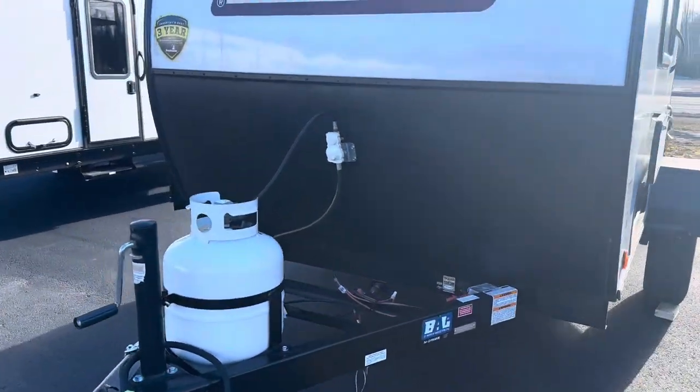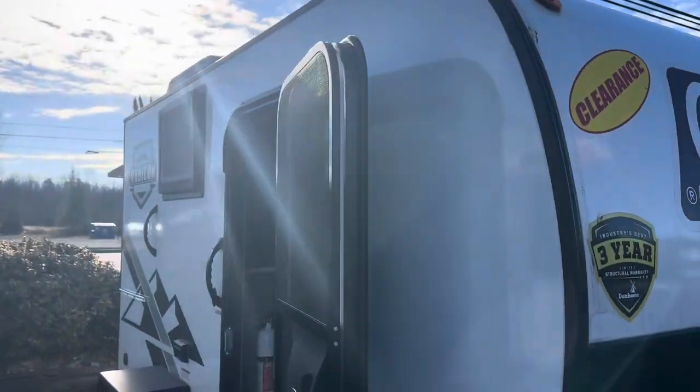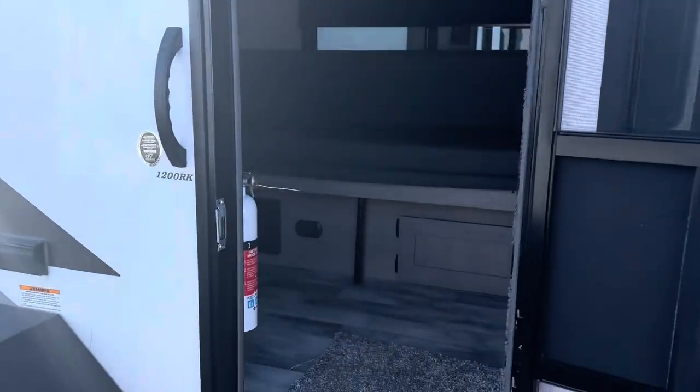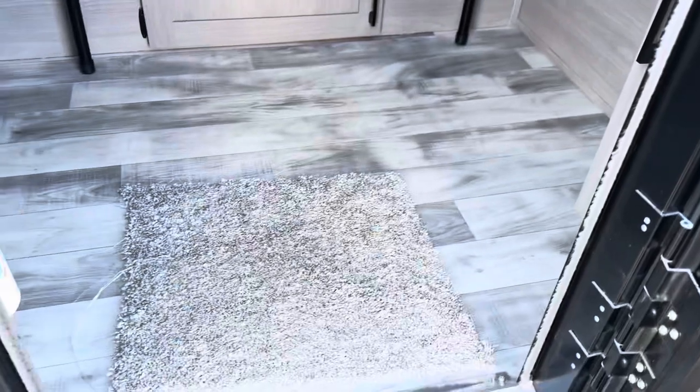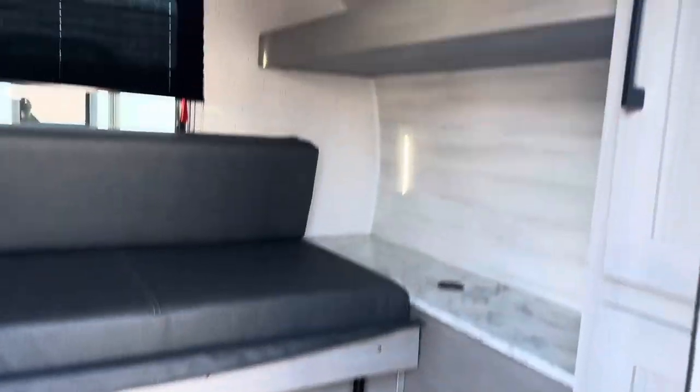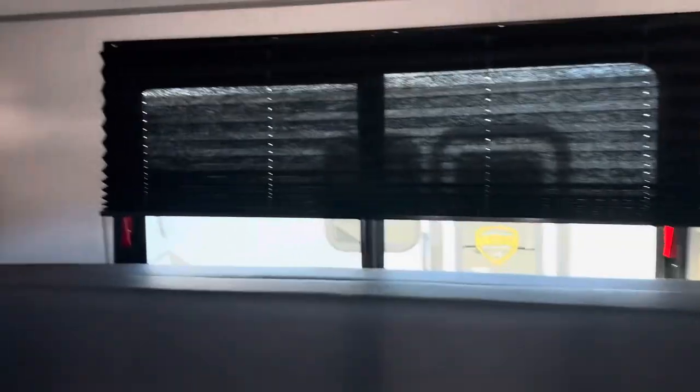Let's jump inside. It's a brand new 2023 and it comes in dry at 1,720 pounds. It's only 13 feet 7 inches total — that's hitch to bumper. Okay, let's step inside.